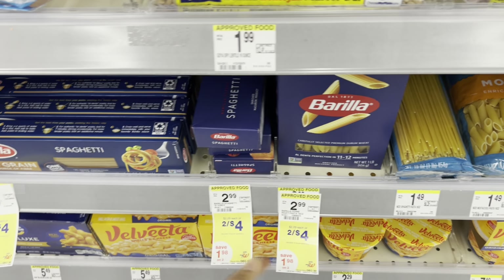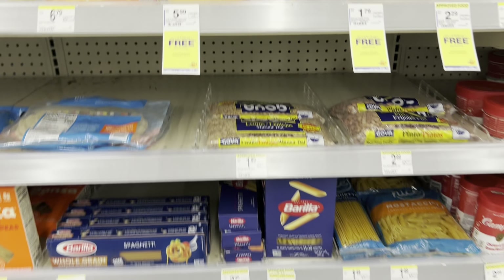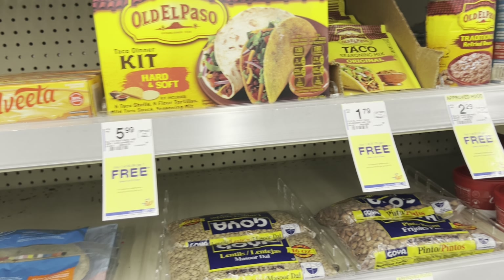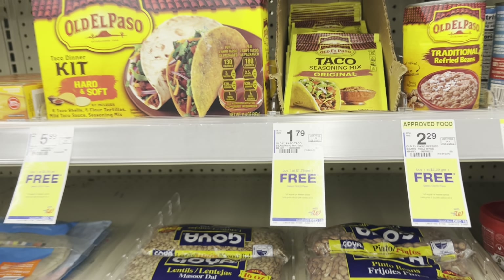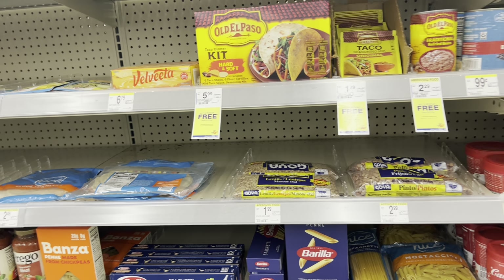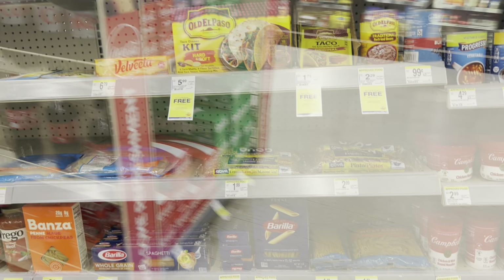The Barilla pasta is 2 for $4 and it looks like it includes different varieties - definitely not bad. The Old El Paso is buy one, get one free, and it looks like it even includes the seasonings. If you get the kit and the seasoning, the seasoning is the one that rings up free. Check your Ibotta account - sometimes we get cashback offers you could throw in to lower your out-of-pocket even more.